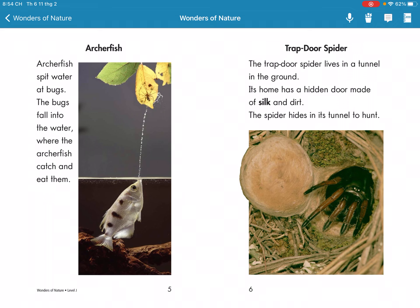Archerfish. Archerfish spit water at birds. The birds fall into the water, where the archerfish catch them.